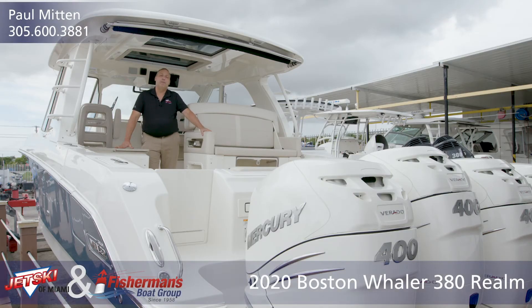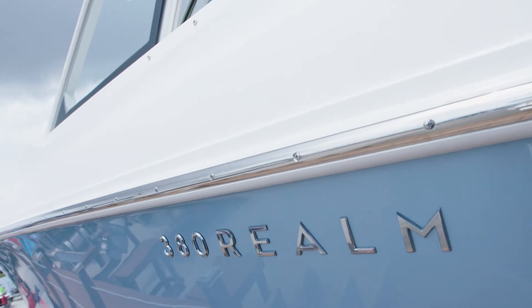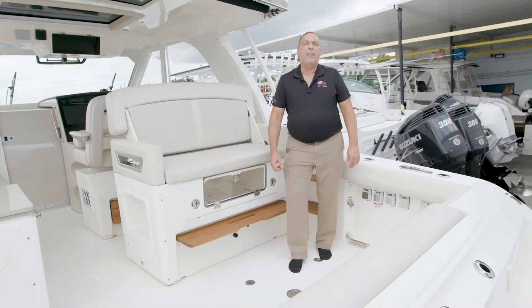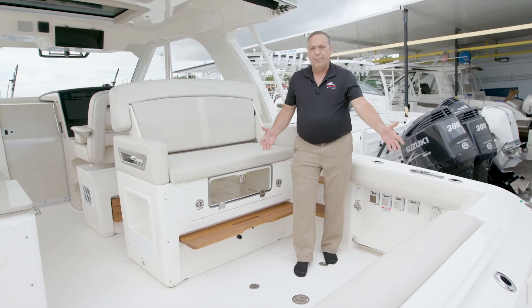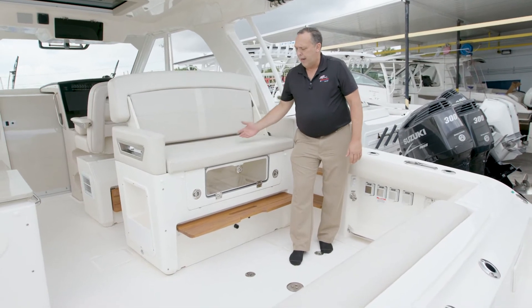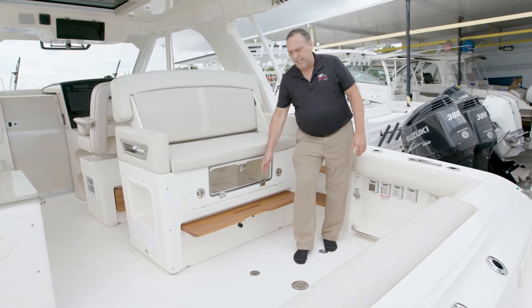Hi everyone, welcome to Fisherman's Boat Group. My name is Paul and today I'd like to show you the Boston Whaler Realm 38-footer. One of the great things about the Realm is it has four social areas, one being here in the back of the boat. You've got this nice chair in the back with a refrigerated ice bucket.